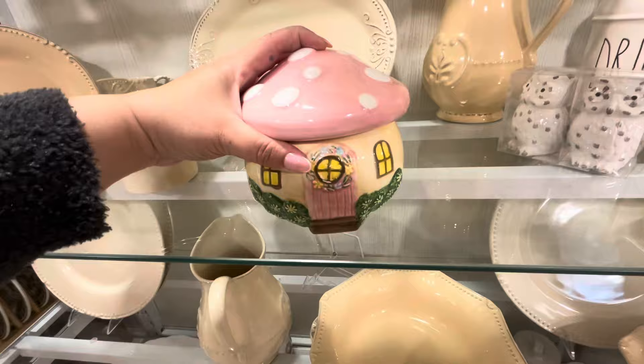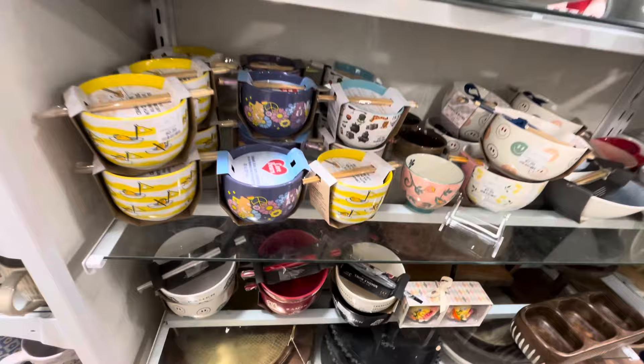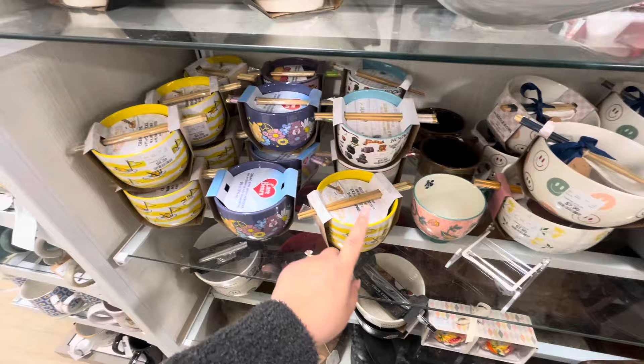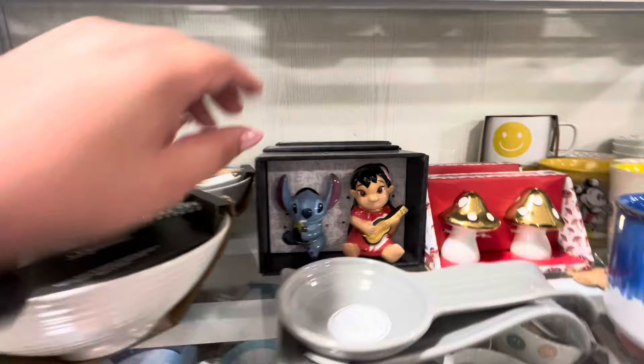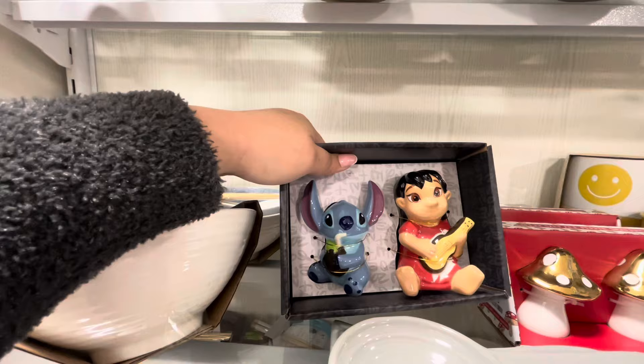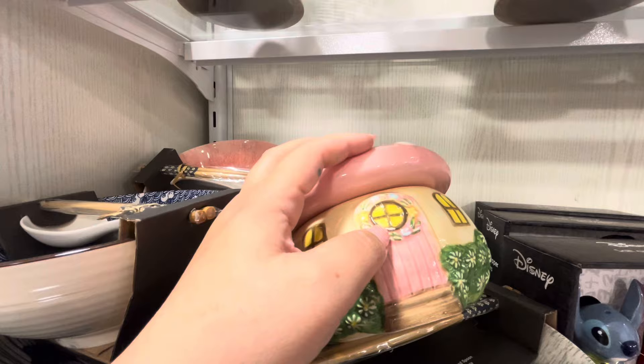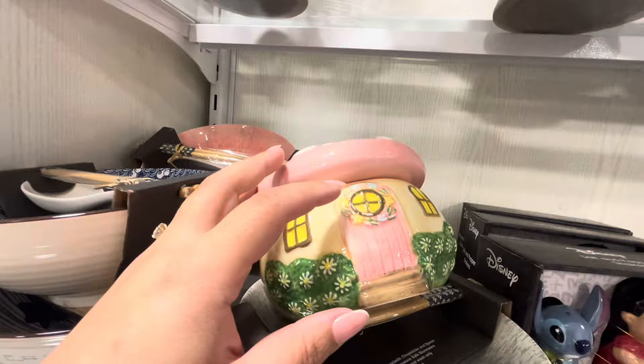They have all these character noodle bowls for $8.99 — there's a Sanrio egg character in there too. Stitch salt and pepper shakers for $12.99 — he's drinking a coconut, so cute! I grabbed the mushroom canister for my friend but noticed it has a little chip in the paint, so I'll have to send her a picture first.